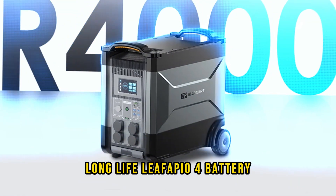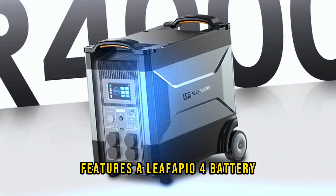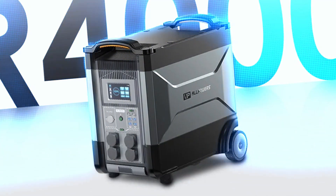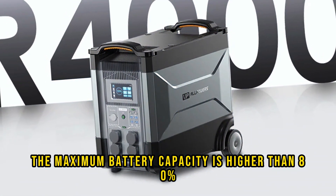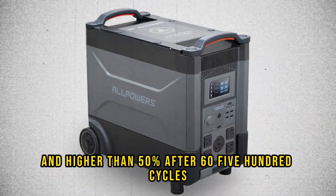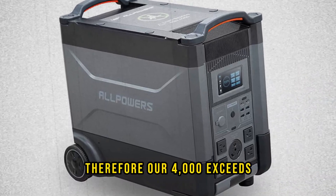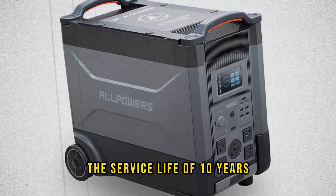Long life LiFePO4 battery: the R4000 Power Station features a LiFePO4 battery. Maximum battery capacity remains higher than 80% after 3500 cycles of charging, and higher than 50% after 6500 cycles. Therefore, the R4000 exceeds a service life of 10 years.